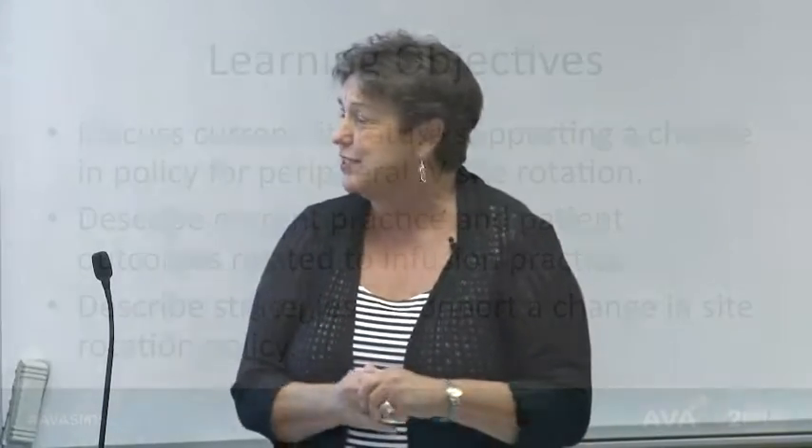My objectives are to talk about the current literature we have today that we look to for guidance, discuss our current practice as we see it on a day-to-day basis — sharing a lot of what we see in the U.S. — and then describe some of the strategies that we know exist and talk about why we're not seeing better uptake of those strategies.